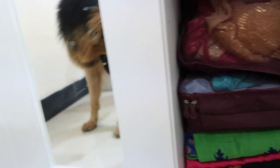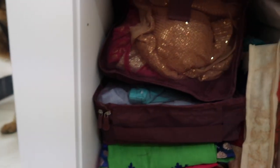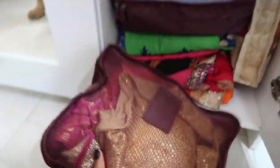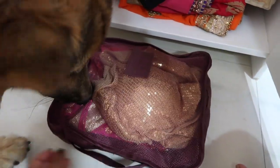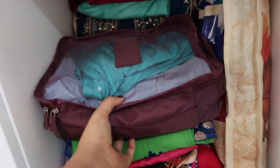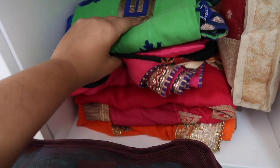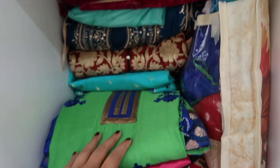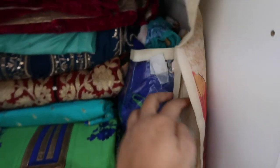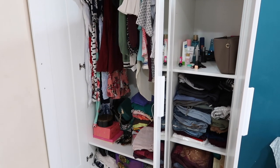The lowermost compartment is where I've kept my fancy sarees and anarkalis. In this pouch I've kept my blouses, in this one my leggings, and in this one all my dupattas. And that's my entire closet!